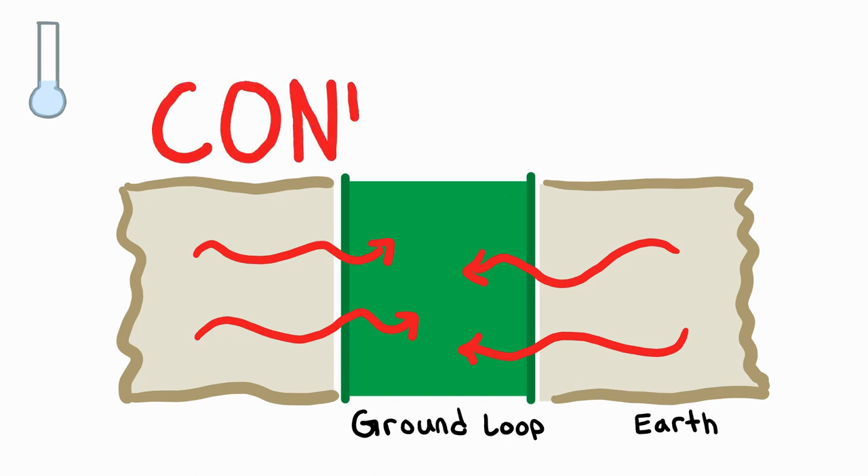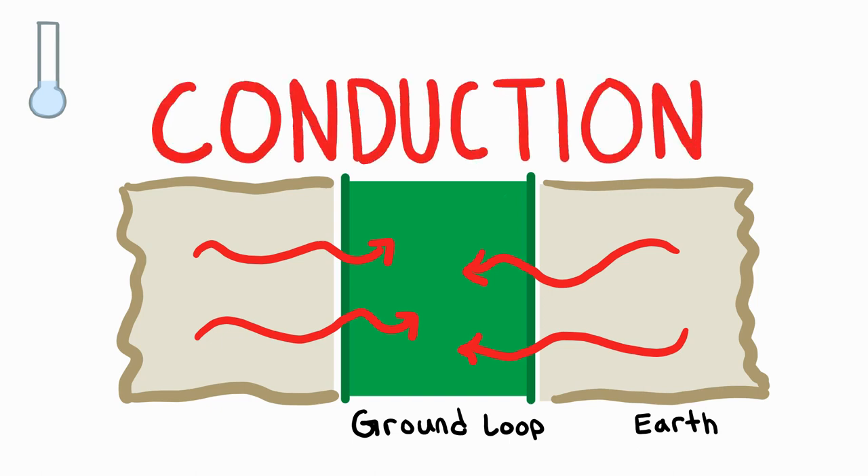This process is called conduction. Having gained thermal energy, the solution is then sent back up the bores, through the main, to the heat pumps, where the heat is extracted and used to heat the air.